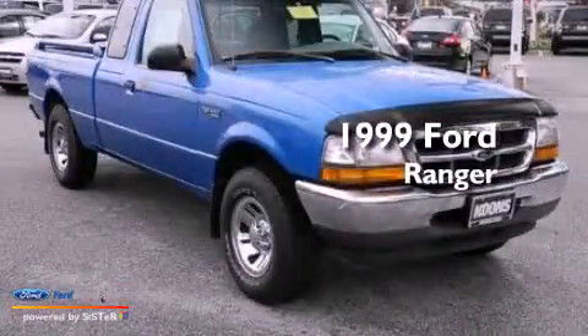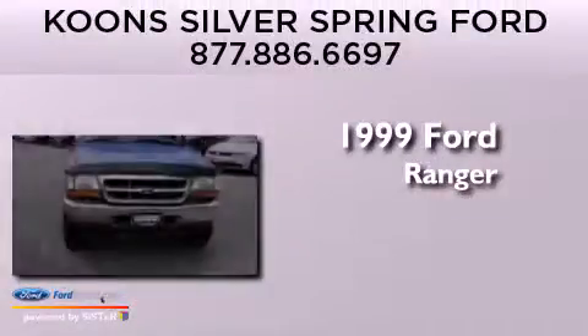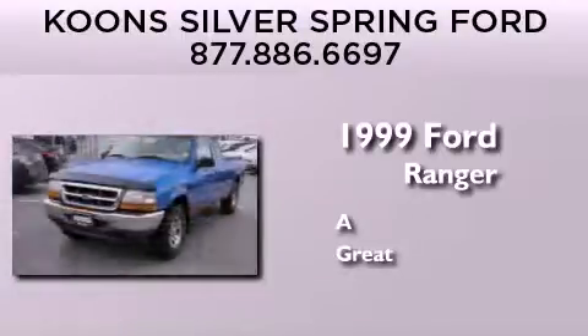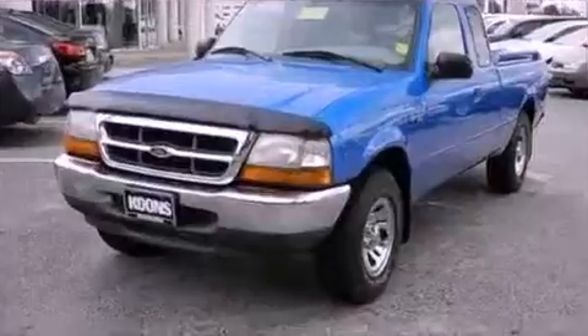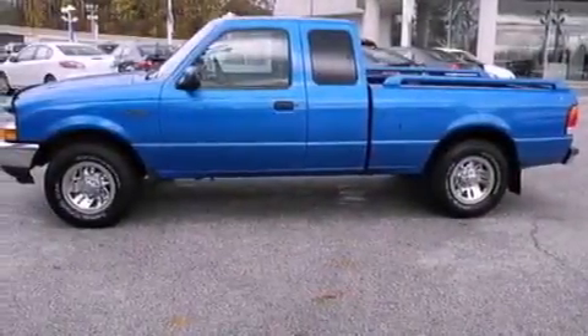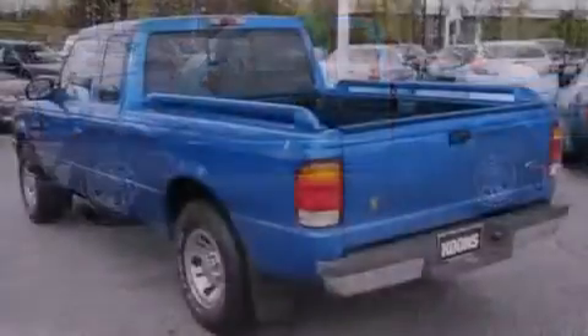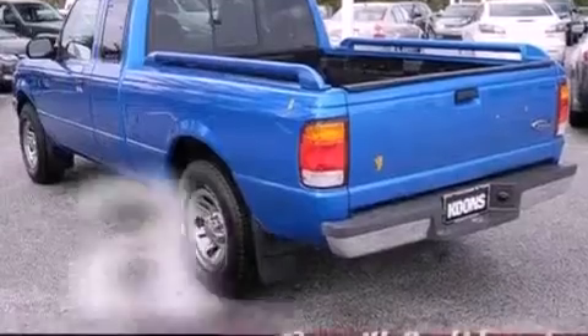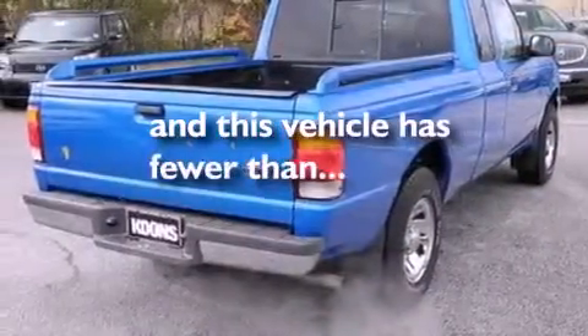This is a 1999 Ford Ranger. Features include a split-folding rear seat, 12-volt power outlets, privacy glass, an anti-lock braking system, a passenger-side airbag, and this vehicle has fewer than 46,000 miles on the odometer.